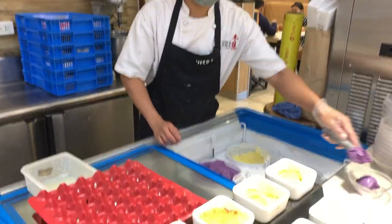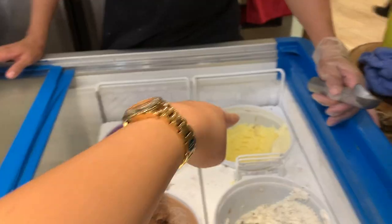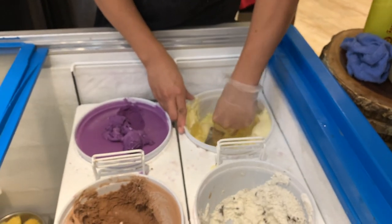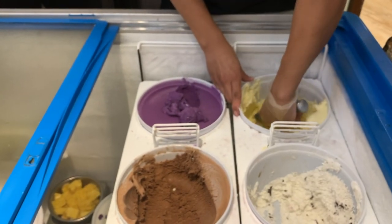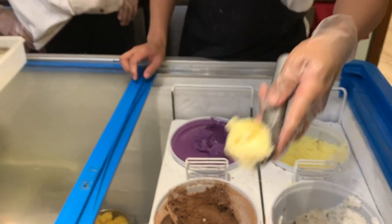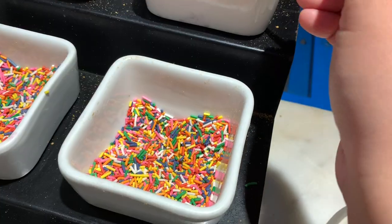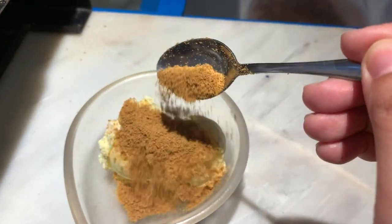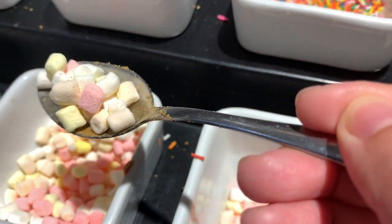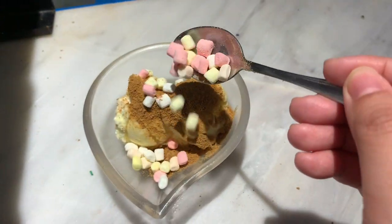I'm giving this mid-range hot pot an 8.5 out of 10. You're paying less than 1,000 pesos to eat all these different types of food. You'll definitely be full here — just manage your expectations. It's not the finest or highest quality meat, but you'll still have a good time. Thank you guys for watching, and I hope you can catch me in my next food, travel, or real estate video. See you guys again soon, bye!